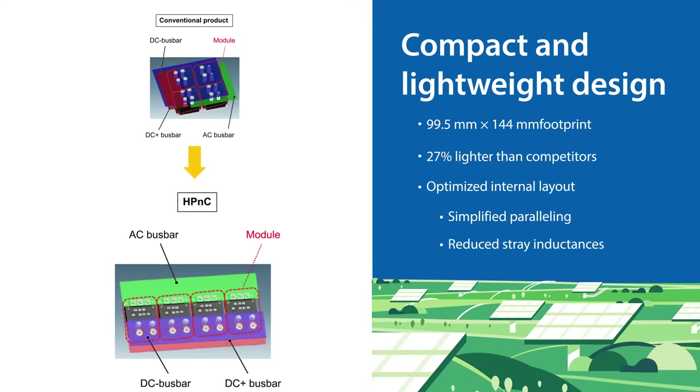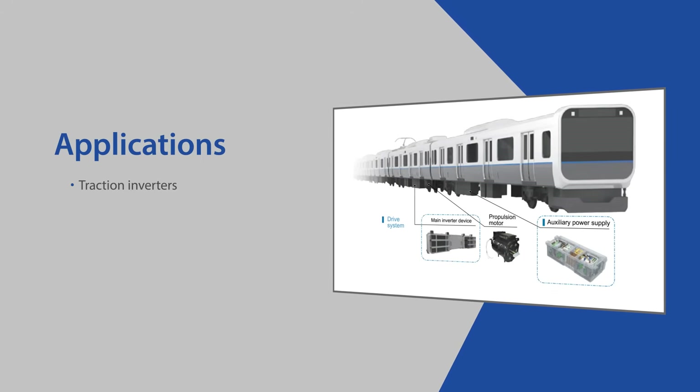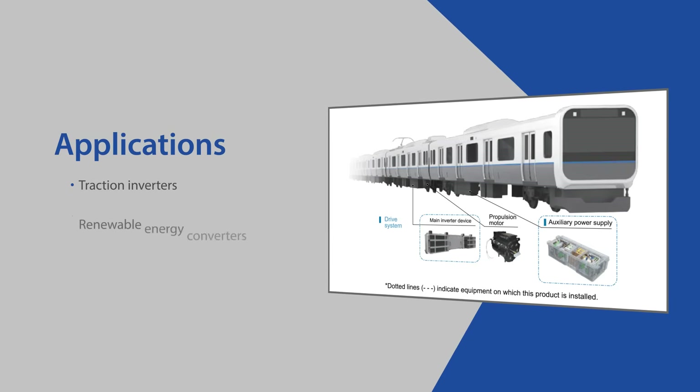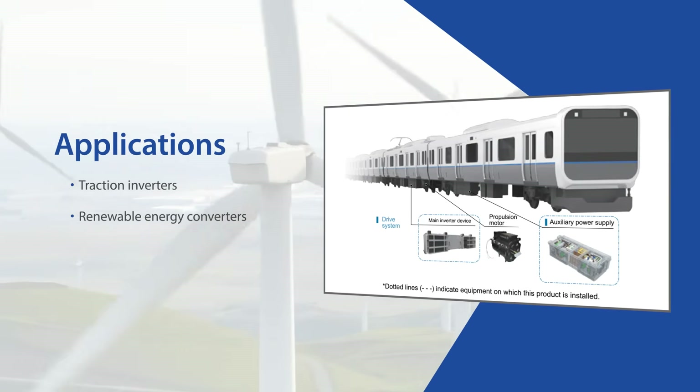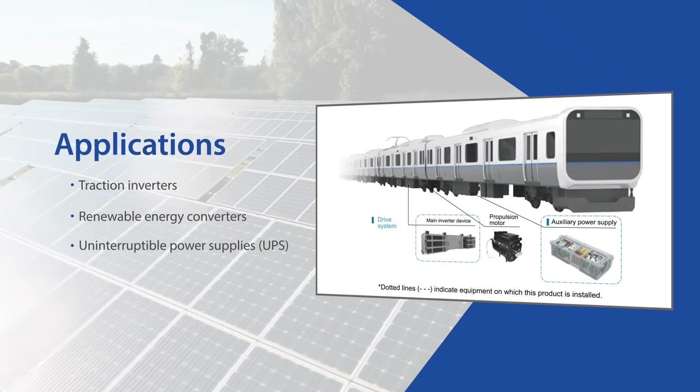These modules facilitate system integration and are built for high-power applications, including traction inverters for EVs and locomotives, renewable energy converters for wind and solar, and industrial UPS and drive systems.